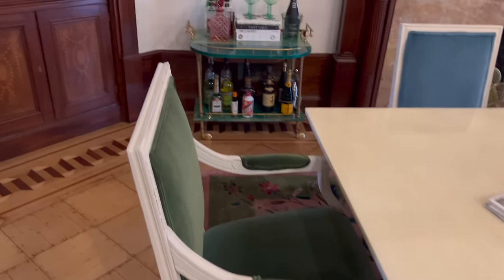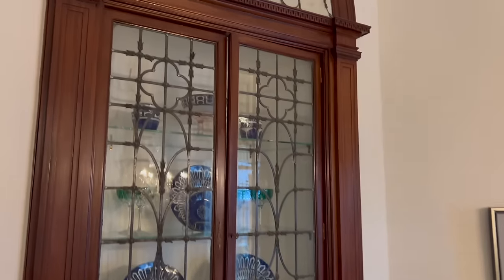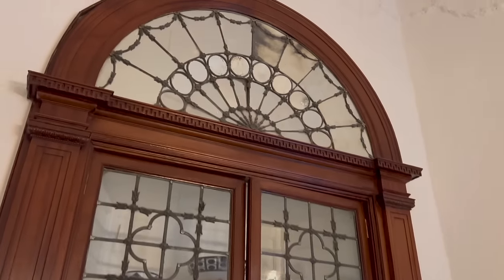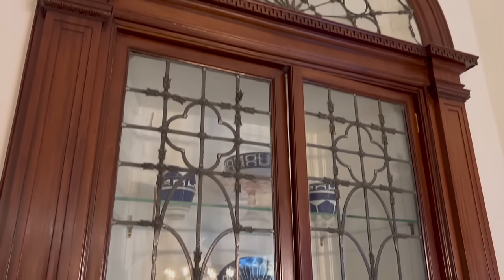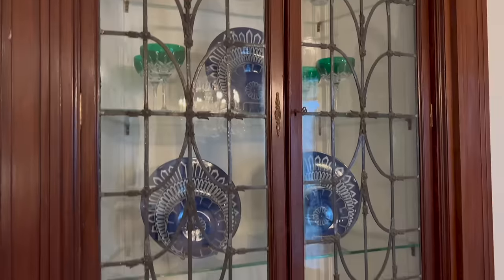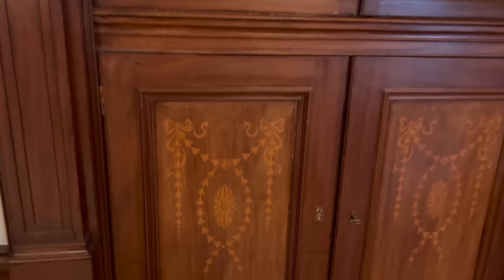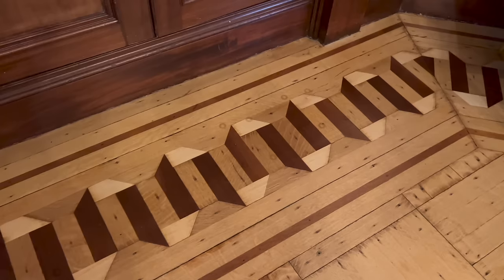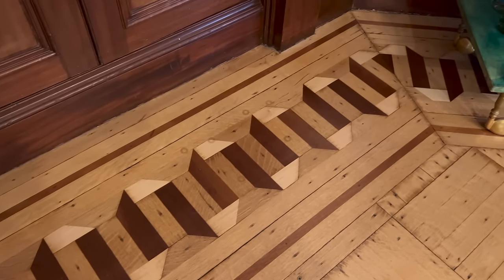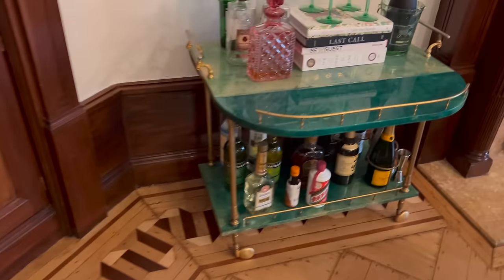We love to entertain. These china cabinets were also original to the home. I love using china as a decorative object as well as a practical one, especially for fun dinner parties. And there's the detail on here — you can't replicate this. The floors even, the inlay — was this original? Yes. What an interesting pattern. And the bar cart — this is pretty stunning. How did you find this one? It was a find on First Dibs.